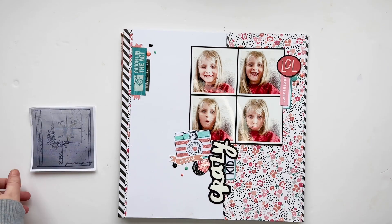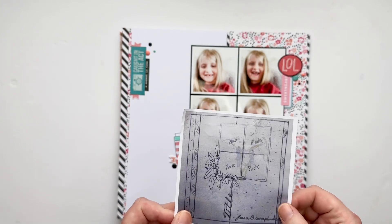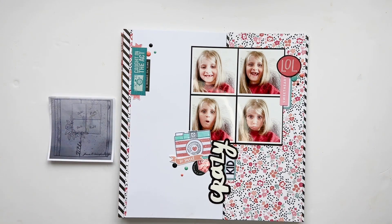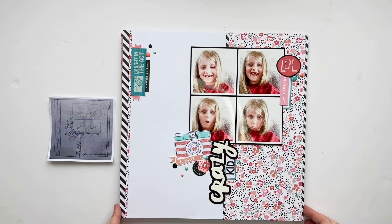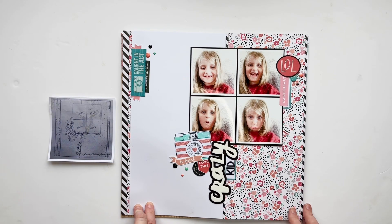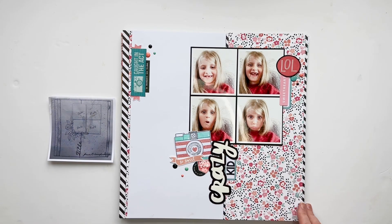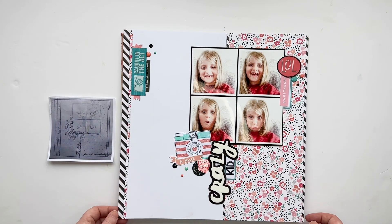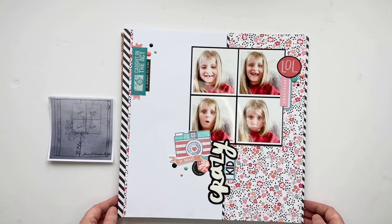Day one's sketch was by Jesse B Scrapbooking - I will link her channel in the description box below. For day one I did pictures of my little girl, my youngest. I've got four altogether - two boys, two girls. The pictures are a few years old; she was probably about seven or eight in these pictures, she's now 11 and a half and about to go to secondary school. She discovered selfie mode on my camera and decided to take loads of random pictures of herself.